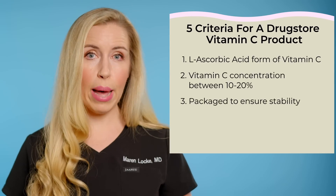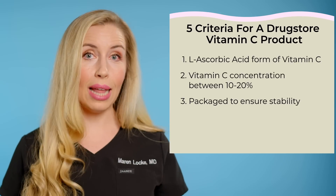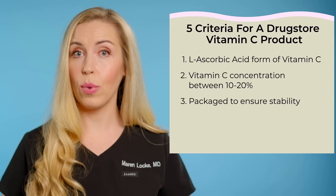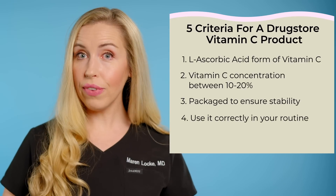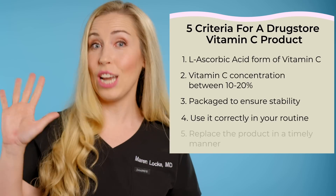Three, it needs to be packaged well to protect it as best as possible from light and air. So you are looking for a dark container, preferably one with an airtight seal. Number four, you have to use it correctly in your routine. Check out my other videos to learn more about this — I'm going to link those below as well.